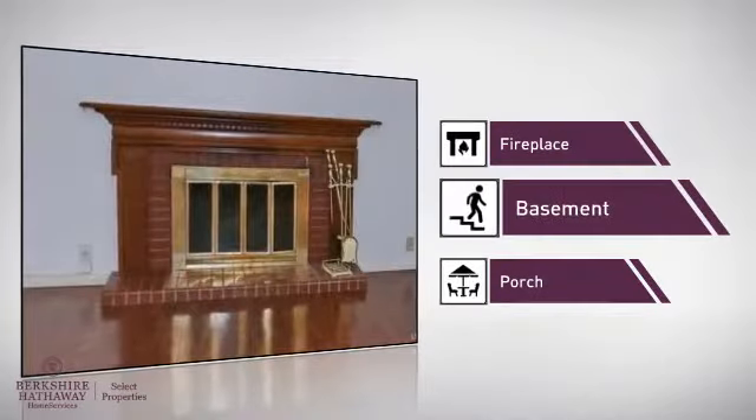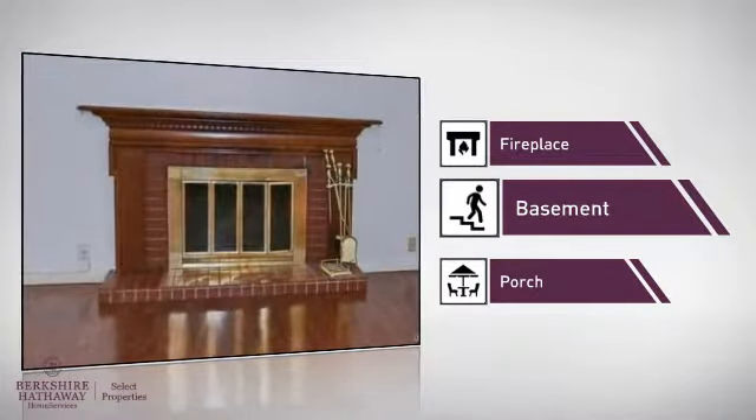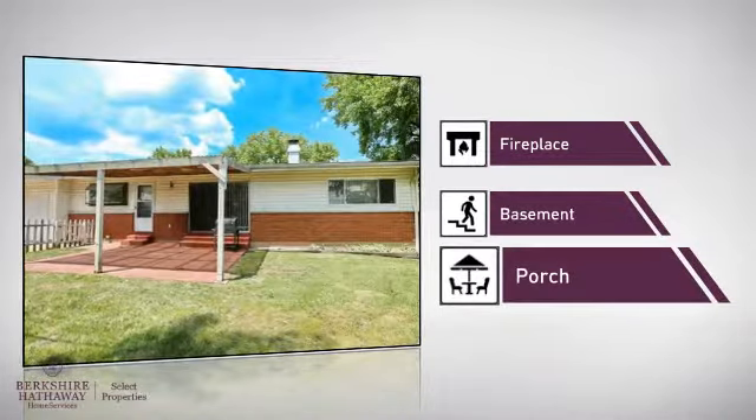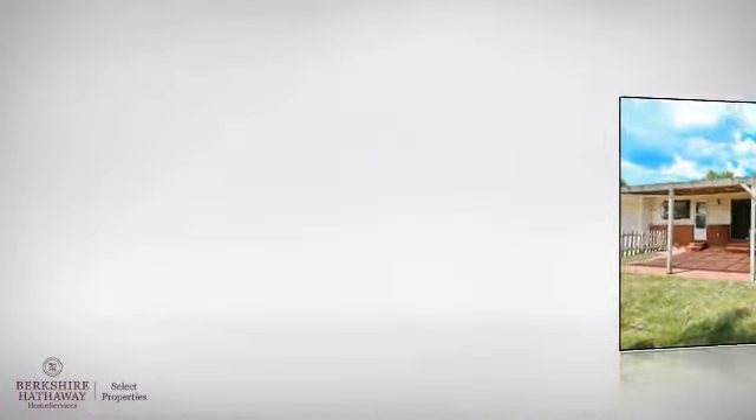A basement, so you've always got extra storage space or a space to customize to your needs, and a porch, so you've always got somewhere to hang out and get some fresh air. All these great amenities make for a property that you'll be happy to call home.